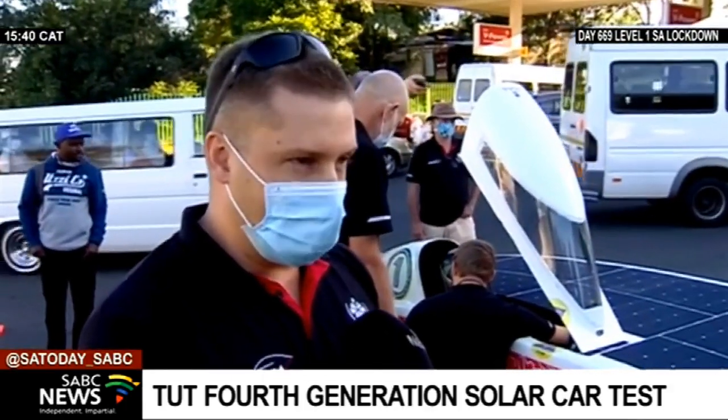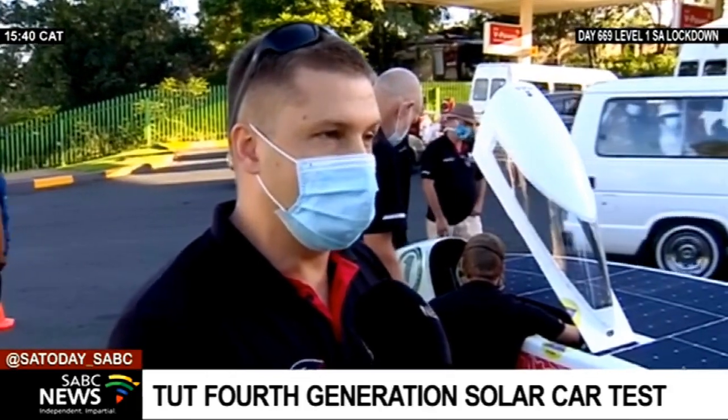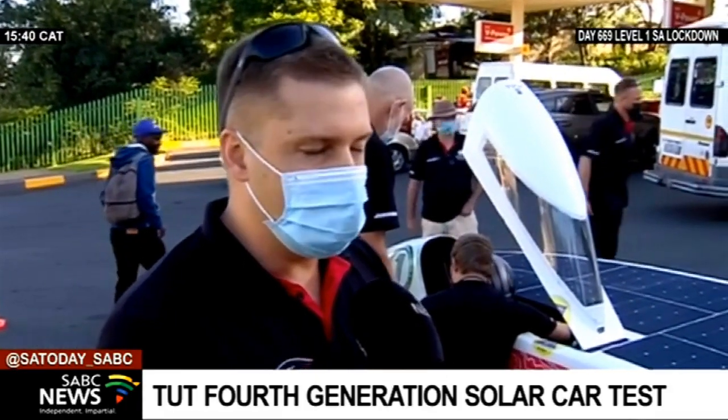Well, it's fantastic. We've been working hard for many years and hopefully we can keep the title at this year's Sasol Solar Challenge happening later in the year, probably during September.